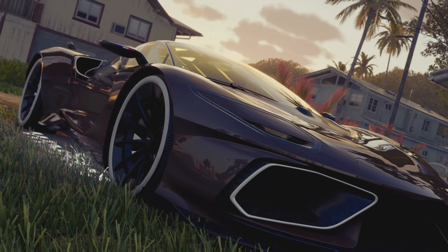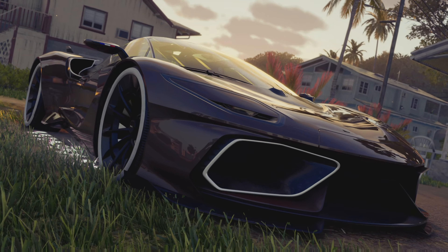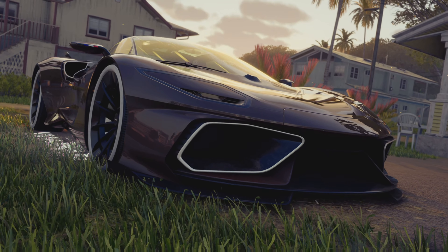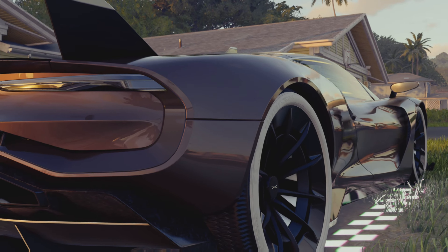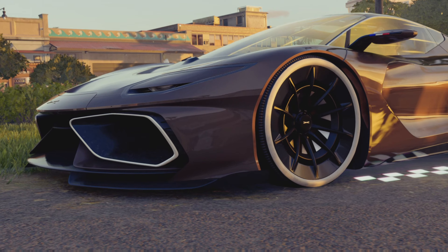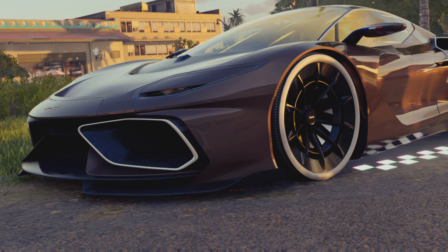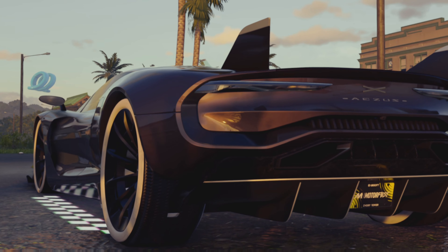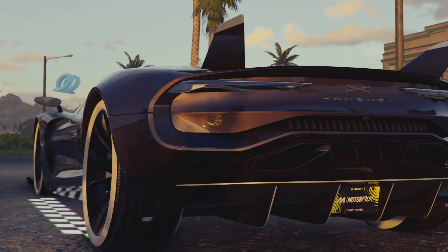Let me know if this car isn't real, because I think it should be. If I had it set up on my phone I probably would have looked it up, because I actually want to know if this car is real. But from what I can tell, this is a concept car — it doesn't look like it's actually real. Anyway, this car is the Ivory Tower Azuz.